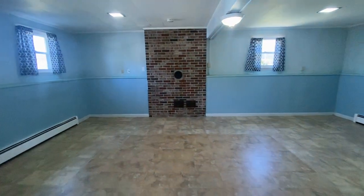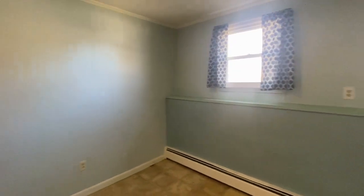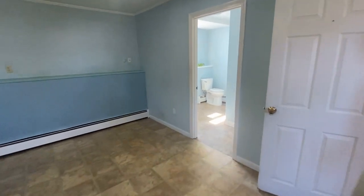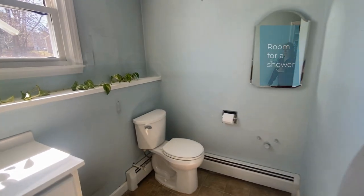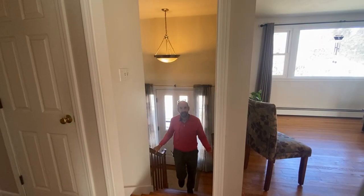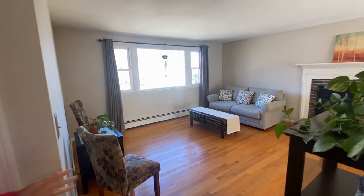You have a nice family room space down here, or this could even be used as a bedroom with a half bath if someone wanted to. It's a nice hangout room, and if someone wanted to add a shower, they would have to do some plumbing work, but there is extra space for that. Let's go take a look upstairs.